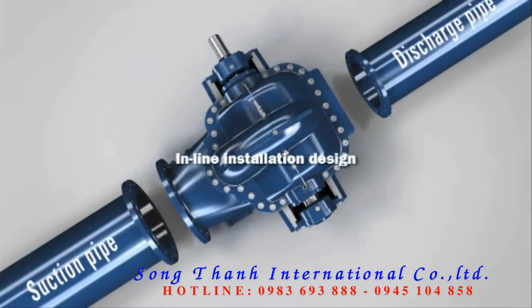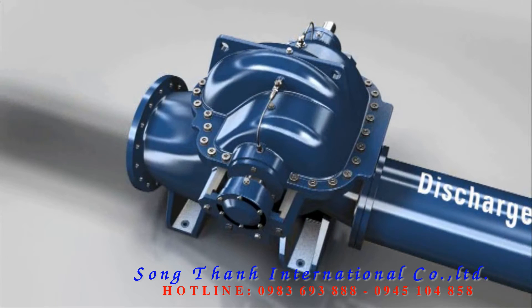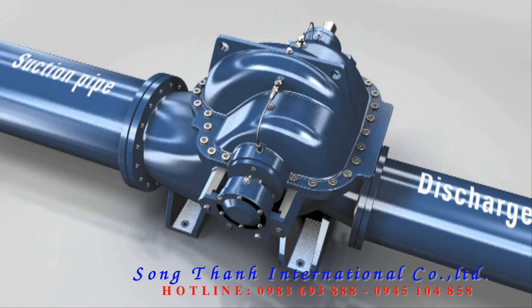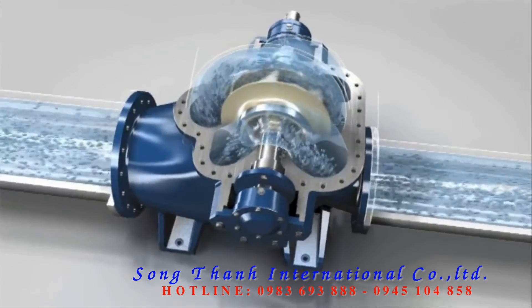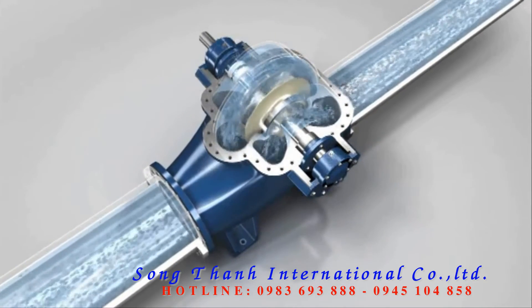The pump is fitted into the pipe system either horizontally or vertically, based on an inline design. The suction and discharge branches are situated opposite one another. Depending on customer requirements, different standards can be used for the flange connections. The medium being pumped flows via the suction branch into the optimized flow channel, where it is pumped via the double flow radial impeller in the direction of the discharge branch.